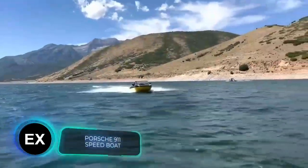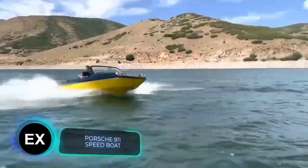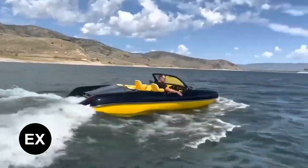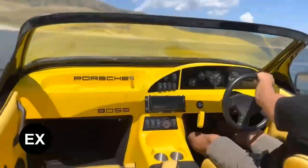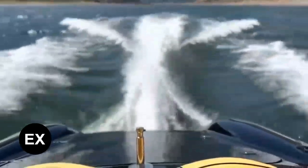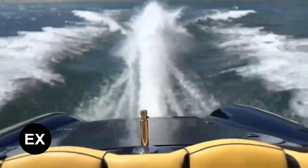The perfect vehicle for fans of Hollywood action movies: a speedboat stylized as the iconic Porsche 911. The boat is interesting because its creator used almost no parts from the real car, although the resemblance is striking.